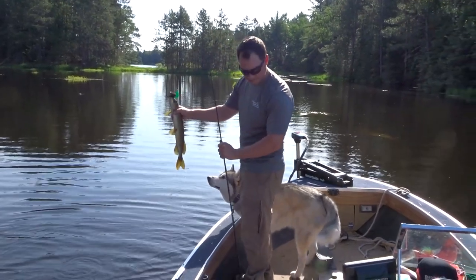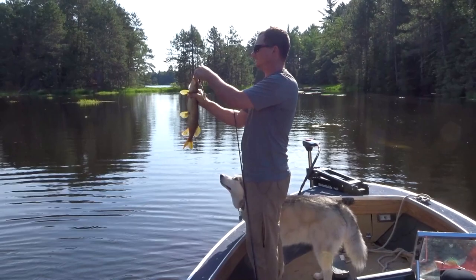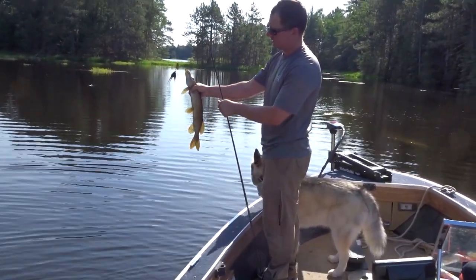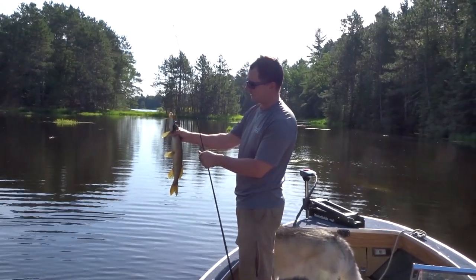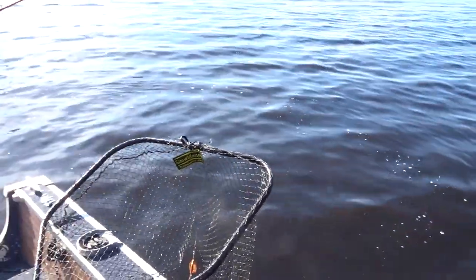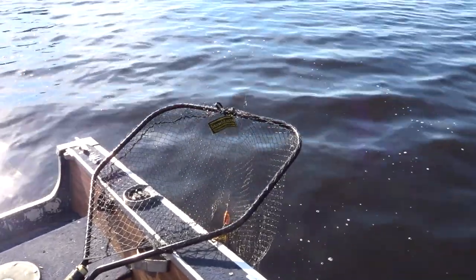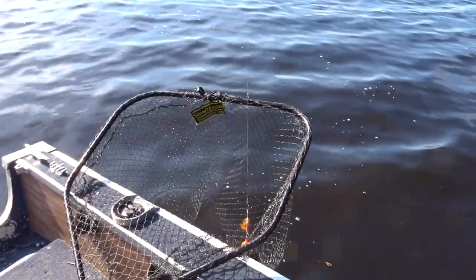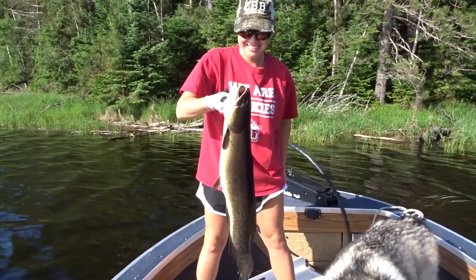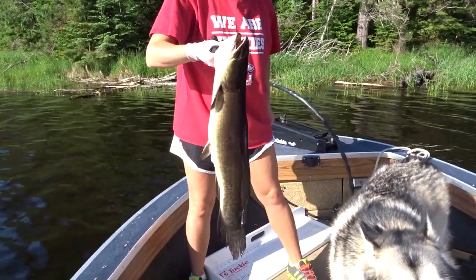Not a muskie again, but still fun. Low 20-inch pike eating these muskie killers left and right. That thing caught like crazy. We thought it was a muskie, and it turns out it's a burbot — well, after further review, it turned out to be a bowfin, also known as a dogfish.